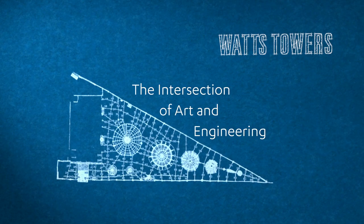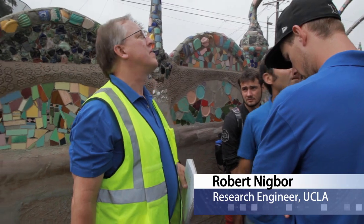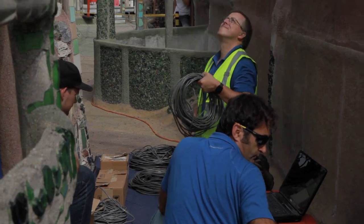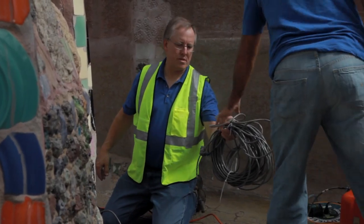Somewhere up here, I wanted to look at torsion — maybe at a ladder elevation. They've experienced earthquakes, they've experienced strong winds, and they've experienced the daily temperature cycles. We're trying to figure out which one of those is the main cause of the cracks.